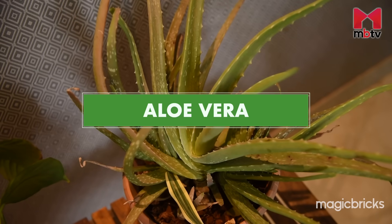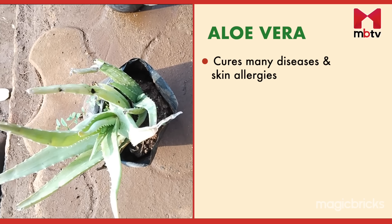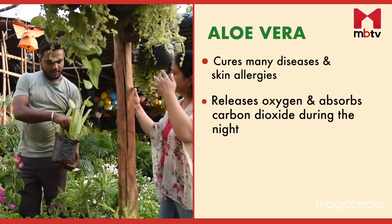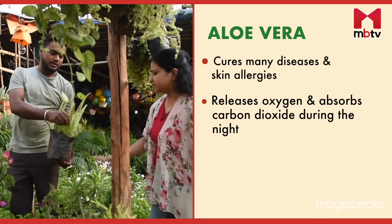Aloe vera — apart from curing many diseases and skin allergies, this plant also has air-purifying qualities. It works by releasing oxygen and absorbing carbon dioxide during the night, which means the air is being cleaned while you are asleep.